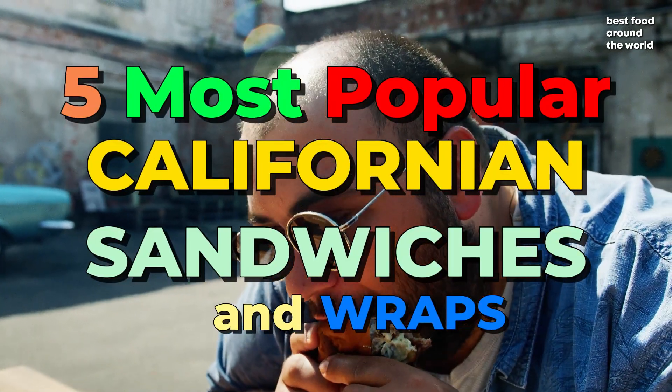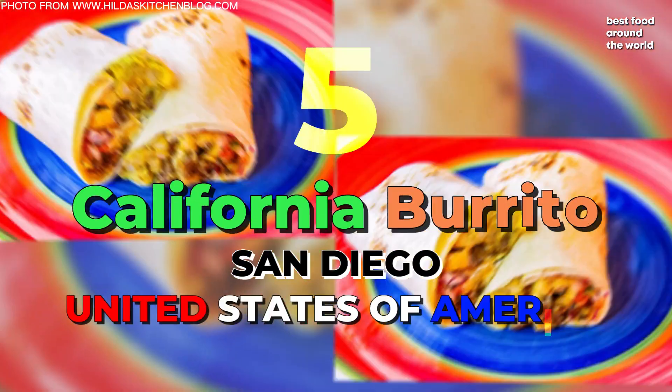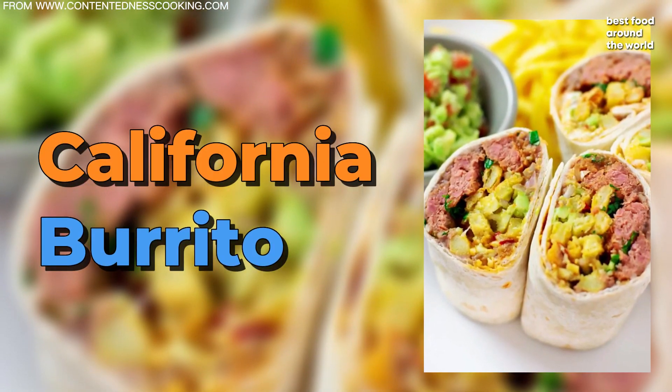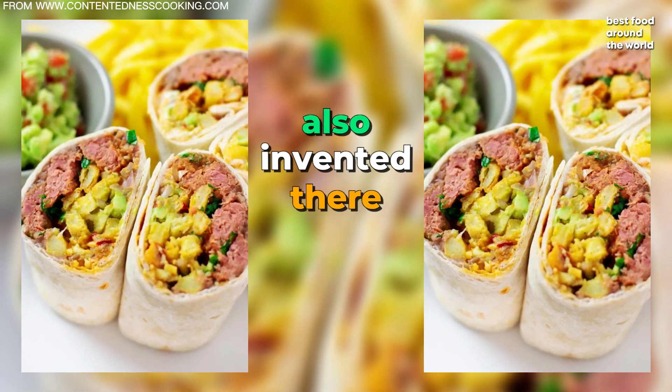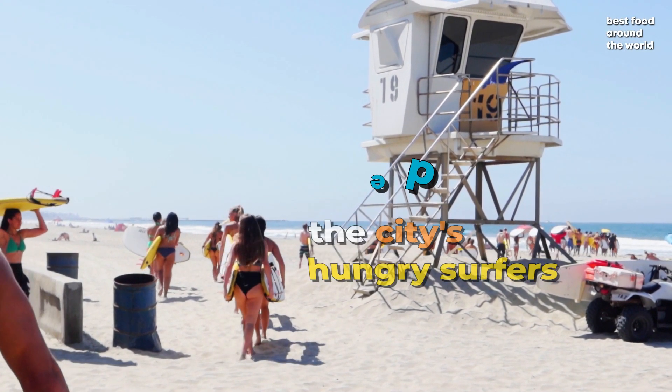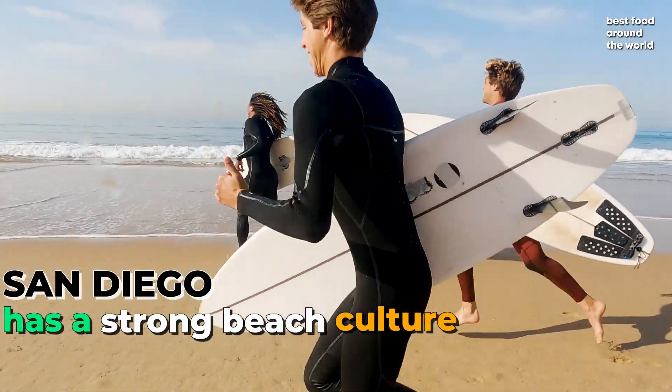5 Most Popular Californian Sandwiches and Wraps. Number 5: California Burrito. The California burrito is a San Diego specialty that was also invented there. It was created to feed the city's hungry surfers, as San Diego has a strong beach culture.